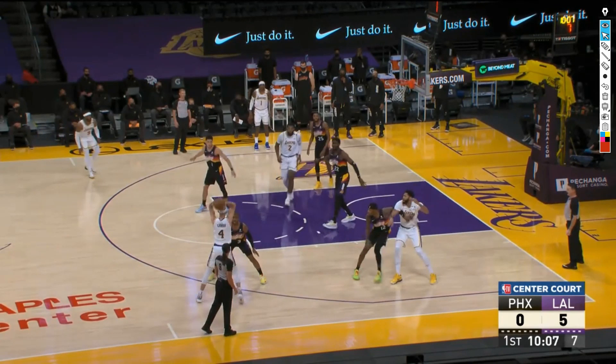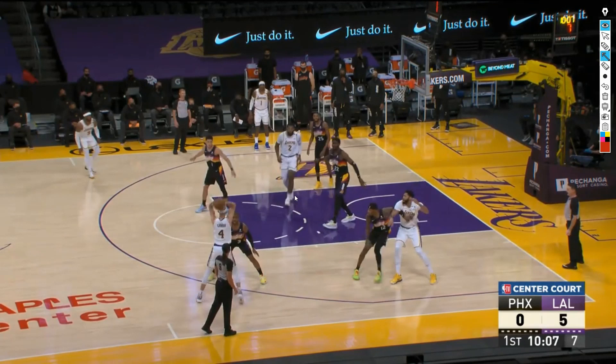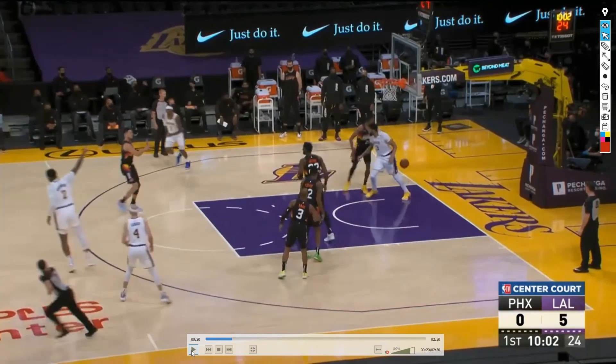Torrey Craig is a pretty solid defender — solid size, strength, athleticism — but just not on AD's level. There are times in the past where they'd just dump the ball down to AD and try to make him go one-on-one, go iso, and it's not necessarily the worst idea. But what the Lakers do here is flash Andre Drummond up to the free throw line, then AD goes to the rim for a nice high-low action, and they get a really nice alley-oop out of this.